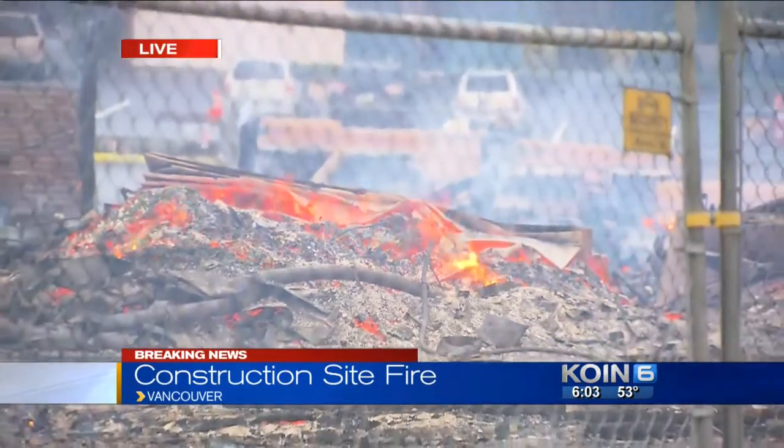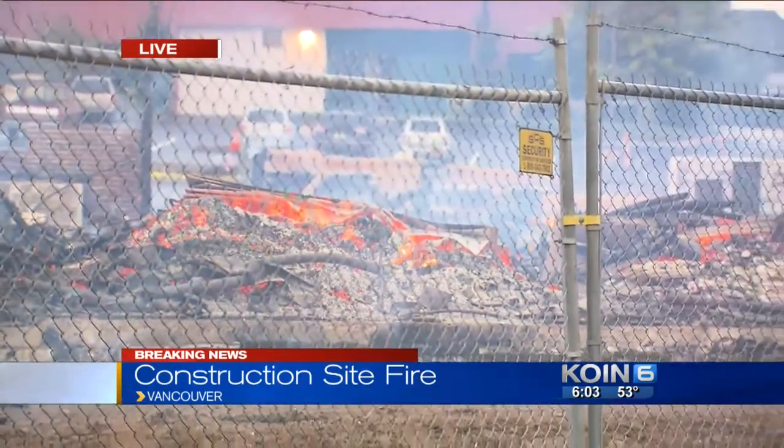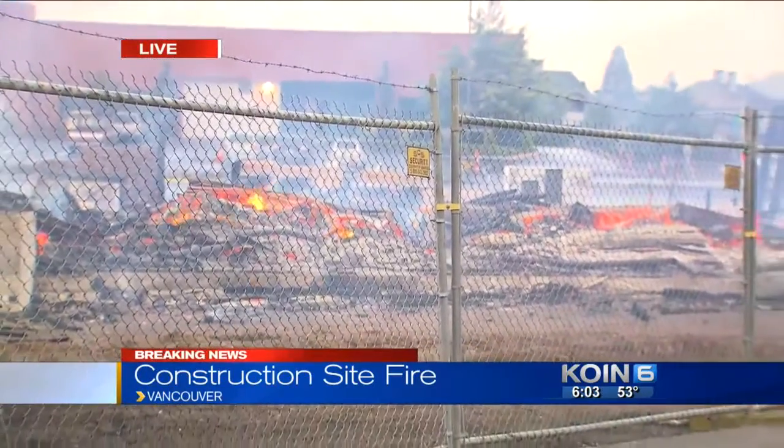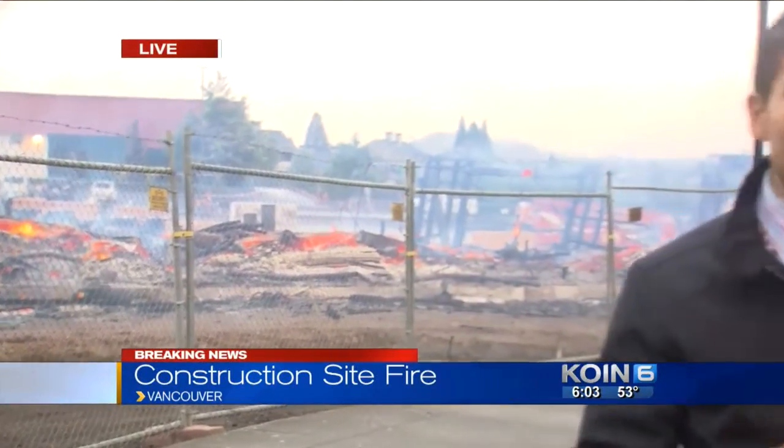You can still see in this live picture that the flames are still burning. Fire investigators are here, walking around the scene and taking photos, trying to see if there's any evidence. They won't get inside the scene until likely tomorrow. Reporting live in Vancouver, I'm Brent Weisberg, KOIN 6 News. And seeing all of that plastic melt really puts it in perspective.